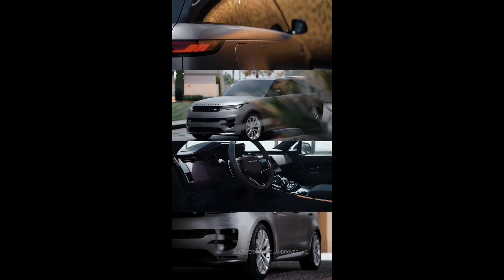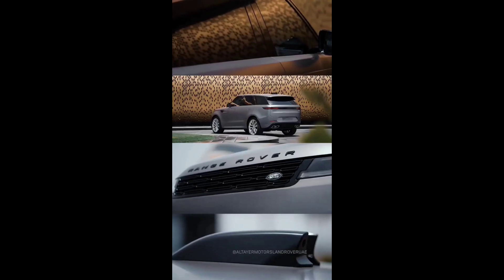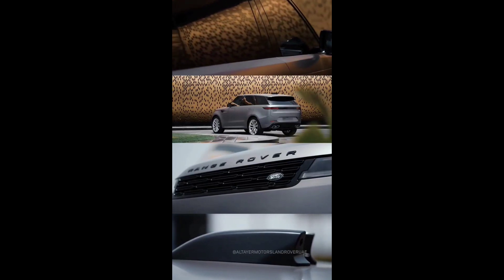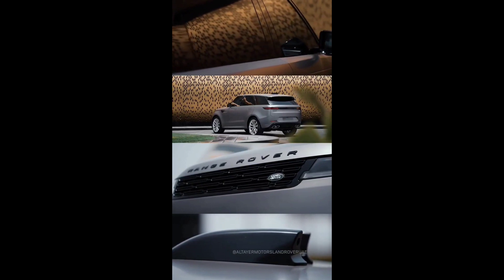All the new technology will appear on the Discovery: the Pivi Pro media system with over-the-air updates, steering rear wheels, air suspension with adaptive Bilstein two-valve shock absorbers, retractable door handles, and dynamic light projection LED optics.